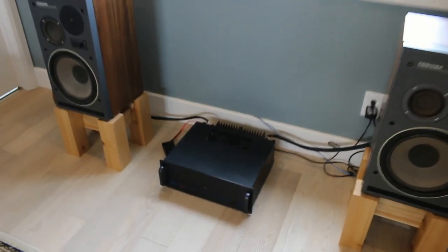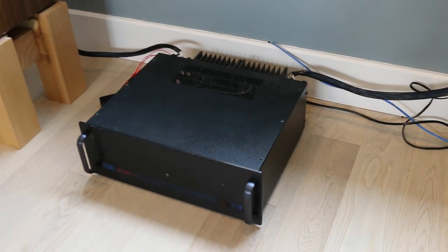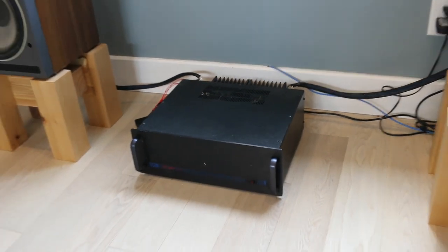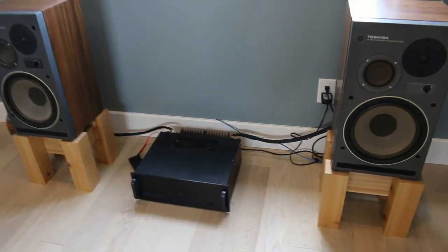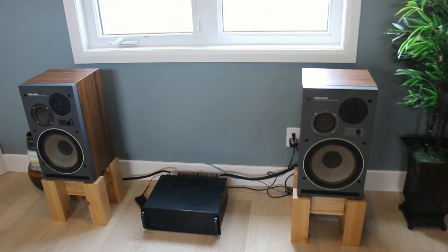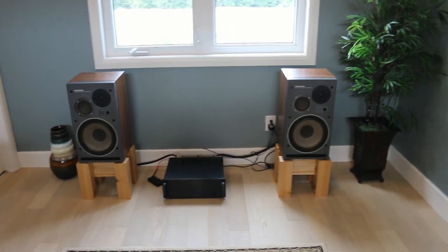I've also switched back and forth to solid state. This one a friend built for me — it's completely custom, pure Class A solid state, with about 15 watts of power.